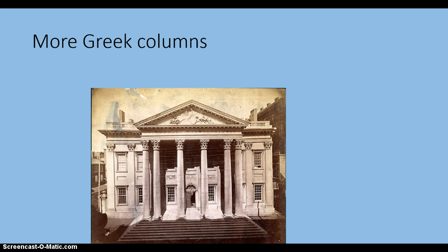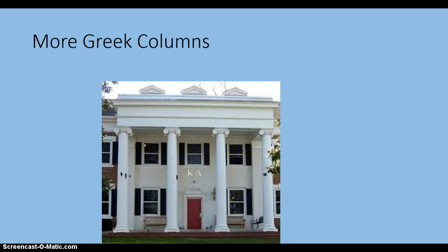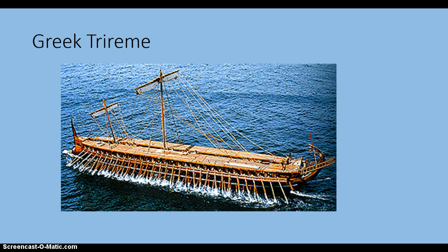Here are Corinthian columns on an American bank, and here on an American house you'll see Ionic columns, which you can identify by the spiral tops.